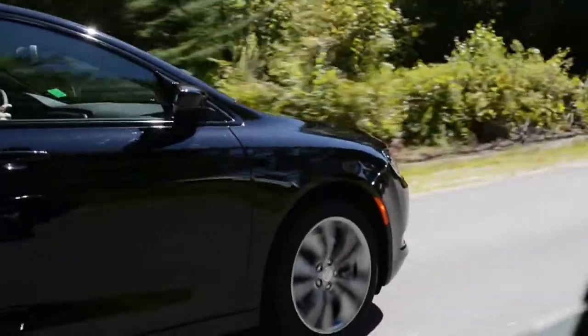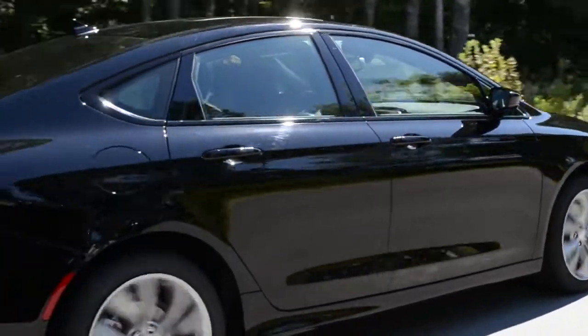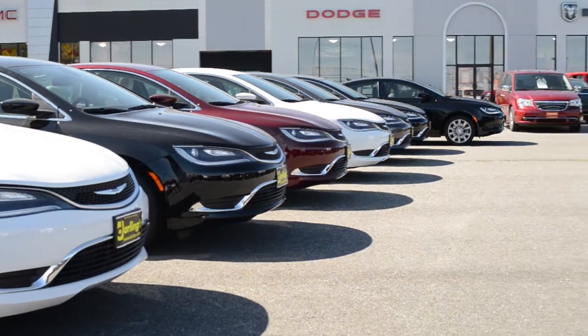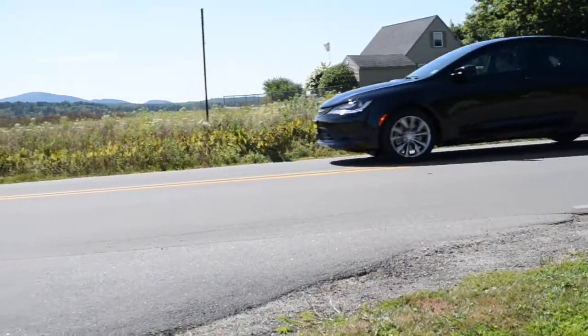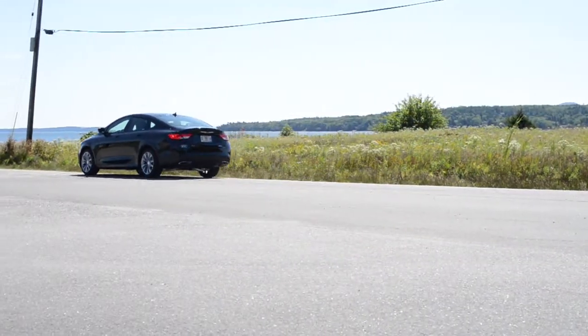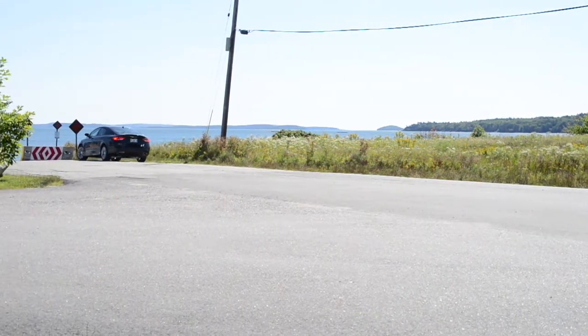Available blind spot monitoring with class-exclusive rear cross path detection senses where there's traffic around you. Premium tire pressure monitoring display actually identifies the tire pressure of each and every tire, because soft tires waste fuel. Park sense includes active parallel and a class-exclusive perpendicular park assist — the car has sensors that measure a parking space, determine whether the car can fit, and park itself.